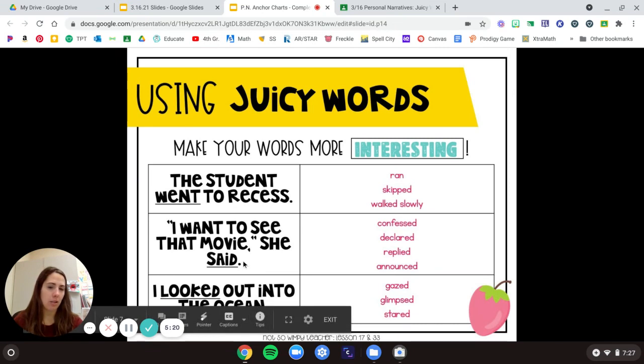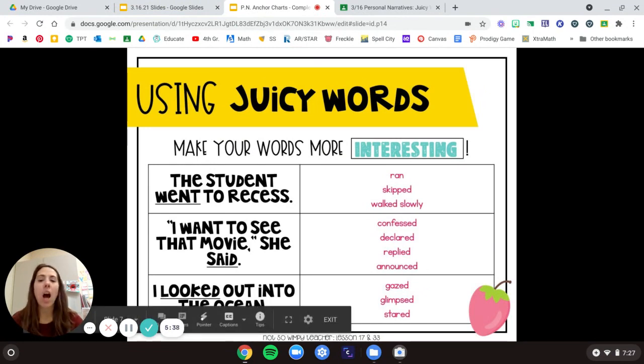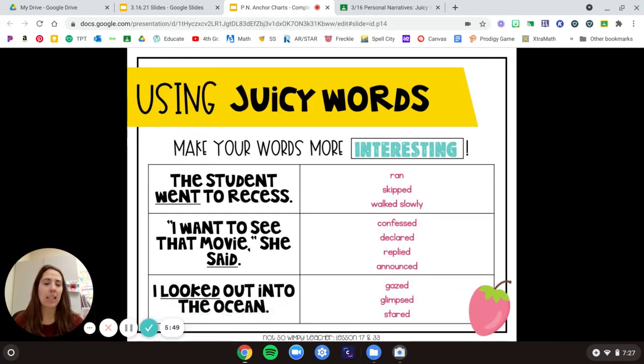Or how did she say this? 'She said, I want to see that movie.' Maybe she confessed. Maybe she declared, 'I want to see that movie.' Maybe she just replied, 'I want to see that movie.' Maybe she announced it, like to the whole class — 'I want to see that movie!' Nice and loud. How did she say it? Or: 'I looked out into the ocean.' Instead of looked, maybe I gazed, maybe I just quickly glimpsed at it, or maybe I stared for a really long time. 'I stared out at the ocean' — I always just stare out whenever I get a chance to see it.